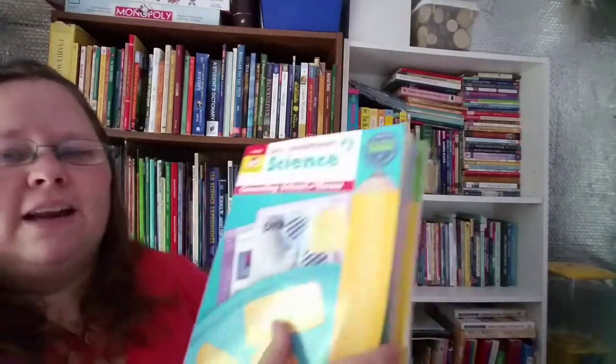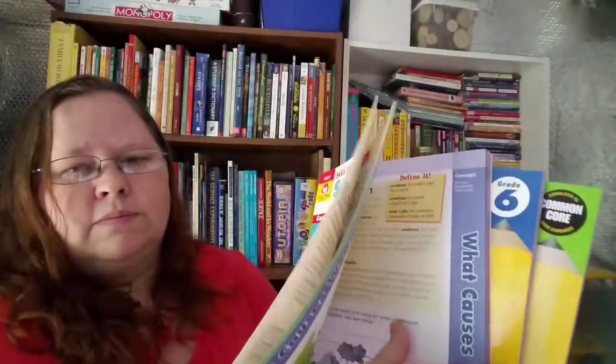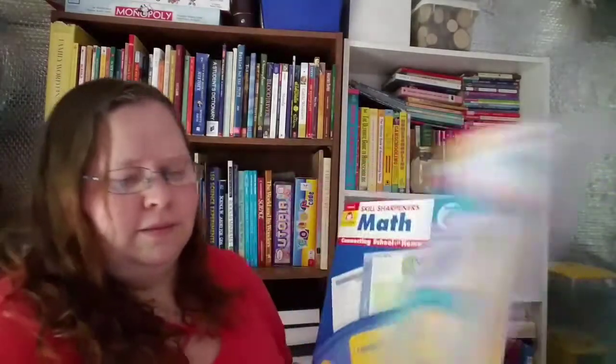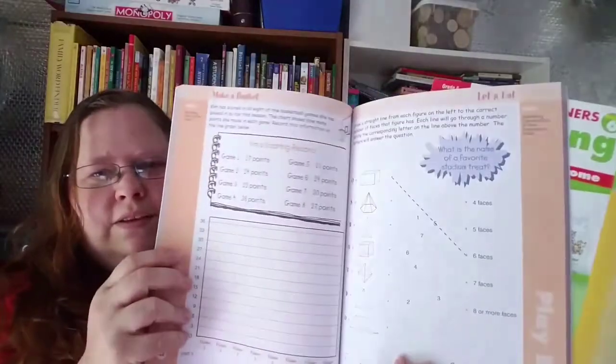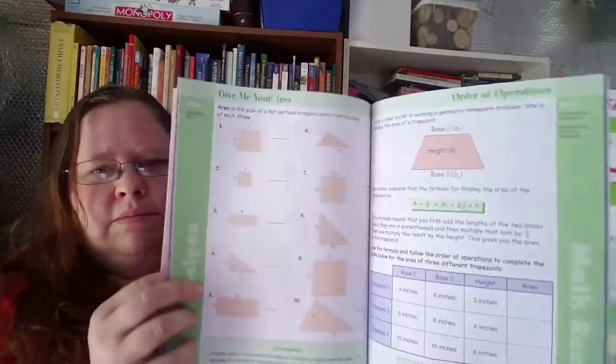If you'd like to see inside them, let me hold them up and show you a little bit. Here's the science, here's the math, and here is the reading.